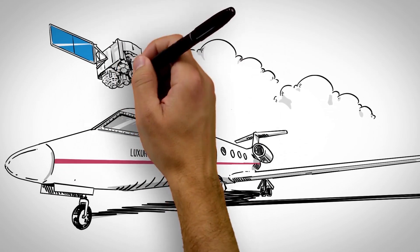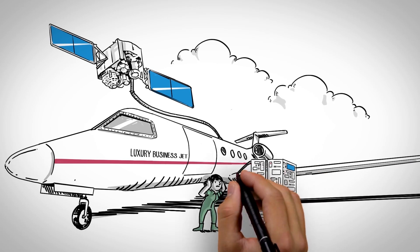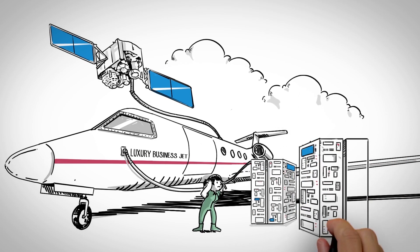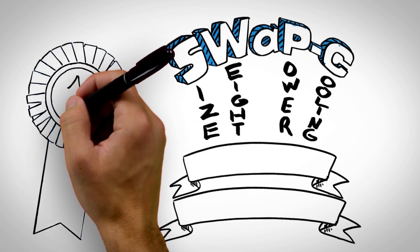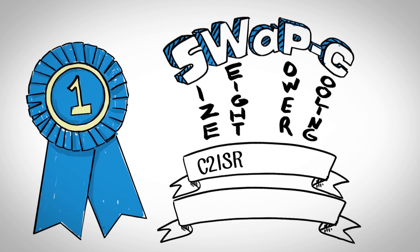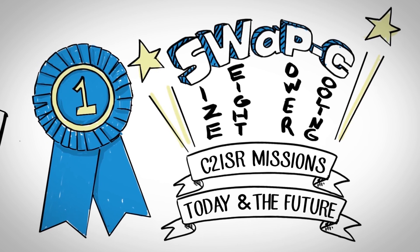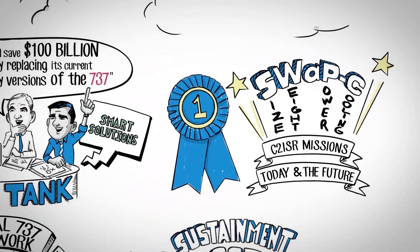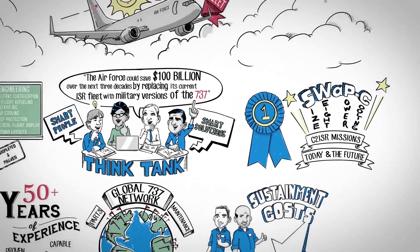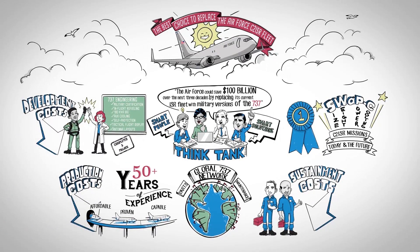Smaller, less capable luxury business jets must rely on satellites and ground computer facilities, which carry inherent risks. The 737 is number one in SWAP-C for C-2 ISR missions, today and into the future. With an unmatched combination of cost and capability, the 737 is the best choice to replace the Air Force C-2 ISR fleet.